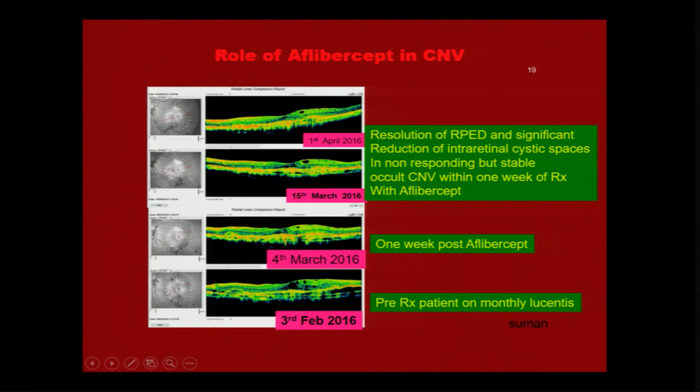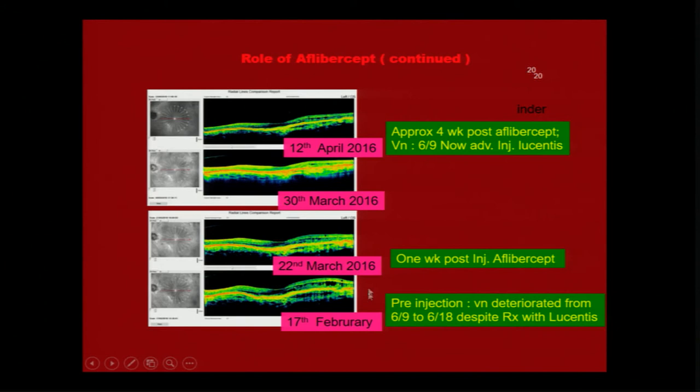Very often, as you see in this patient, the patient had received almost twelve injections, but just one injection of Aflibercept started drying the lesion. After resolution, we put the patient back on Lucentis. In another similar patient, vision deteriorated from 6/9 to 6/18 despite regular injections; an injection of Aflibercept improved it, and the patient was then shifted back to maintenance with Lucentis.